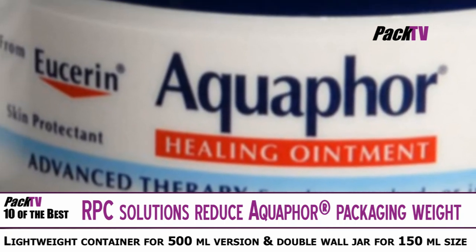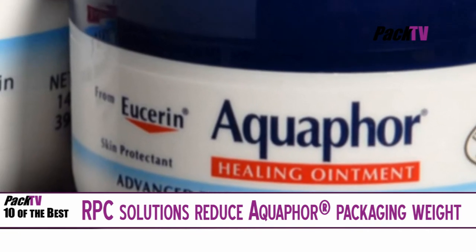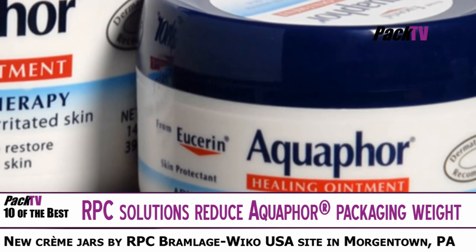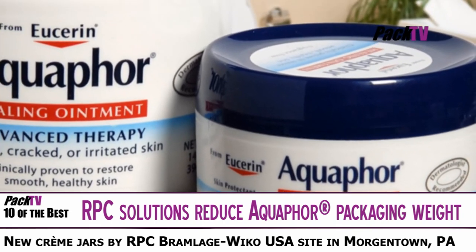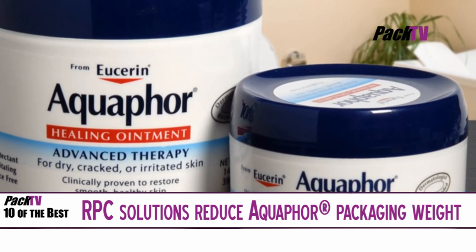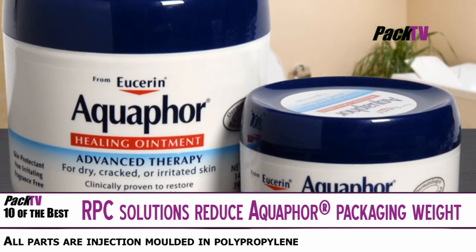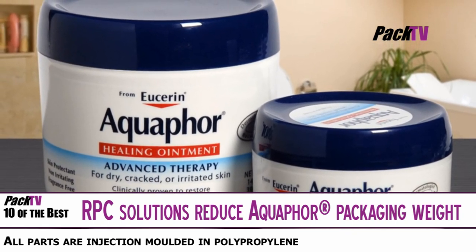RPC Bramlag has repackaged Beiersdorf's Aquaphor and Eucerin brands in the US, in a lightweight container for the 500ml version and a double wall jar for the 150ml size. The products previously retailed in a thick wall cream jar, but Beiersdorf wanted to reduce the amount of packaging material for improved environmental and cost efficiencies.